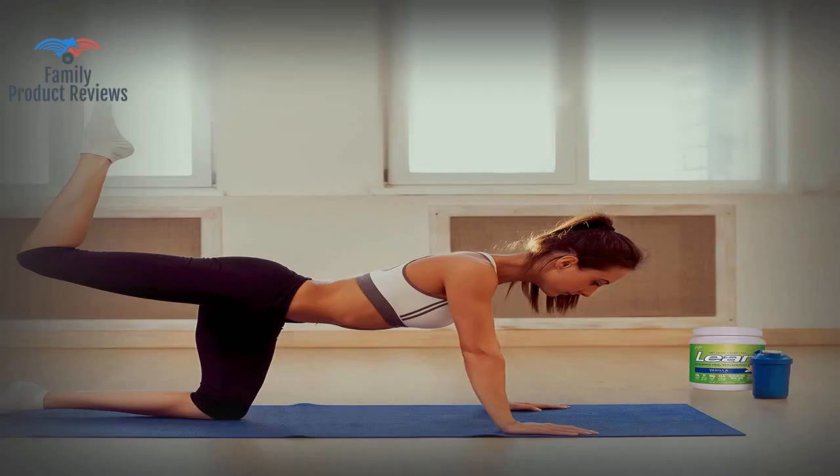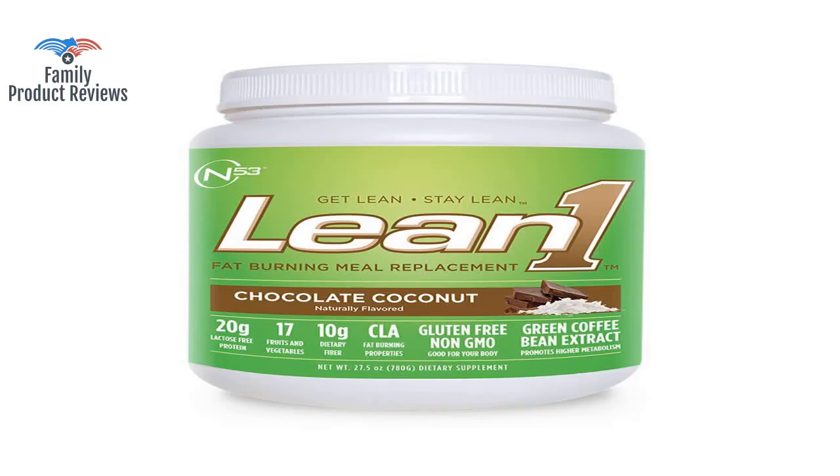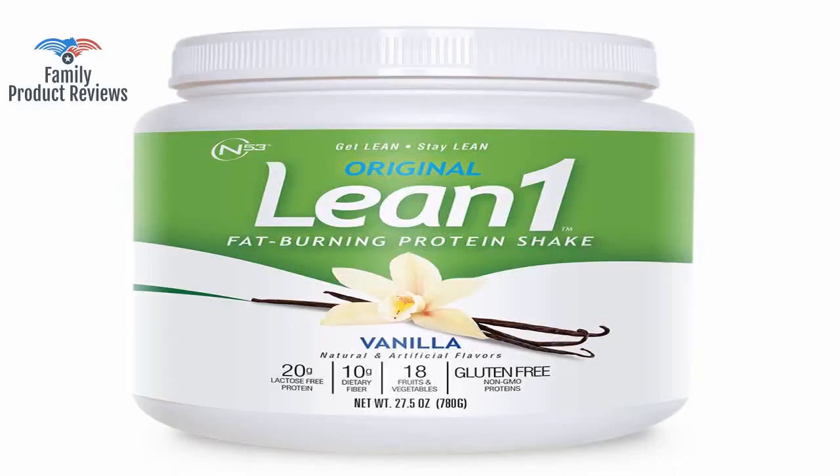It has a very rich chocolate taste and everyone says it smells like chocolate cake mix. In our opinion, it does not have that whey protein aftertaste and in fact doesn't really taste like a nutrition drink. Good taste, no clumping if you shake for 30 seconds to one minute, and it curbs hunger for a few hours.